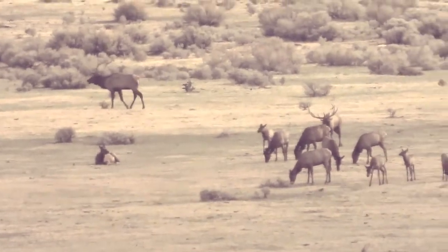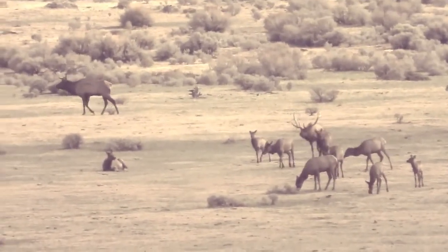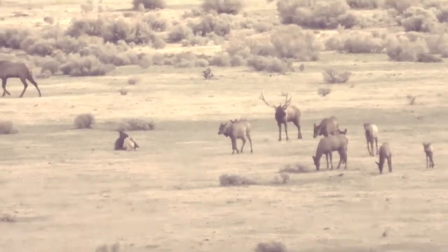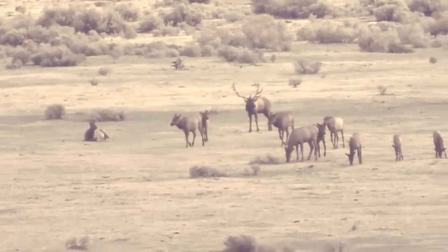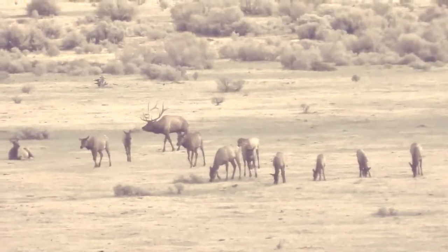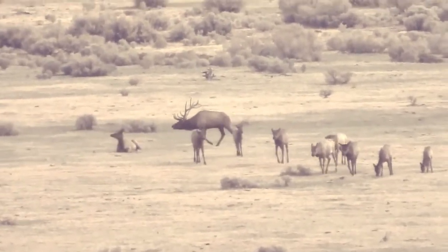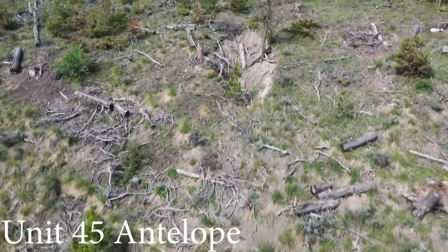As with the mule deer, elk are going to be more active in Unit 45 during the early seasons, since the forage is still in season for them to feed on. As the winter ramps up, they will descend into lower elevations. The trophy potential measures up to 300 inches. The current bull-to-cow ratio is 20 to 100.